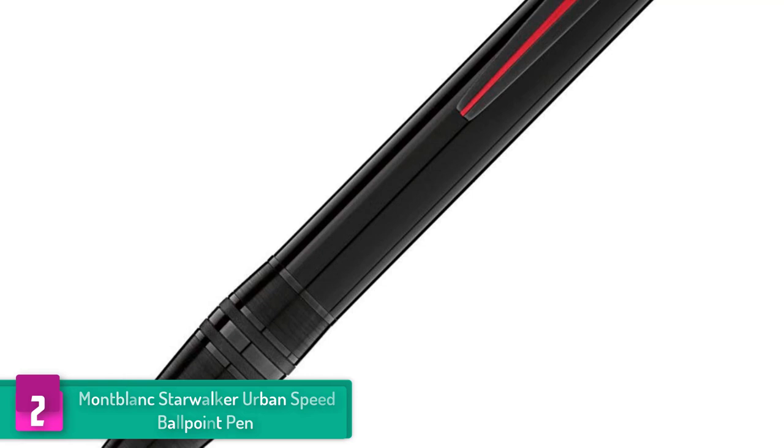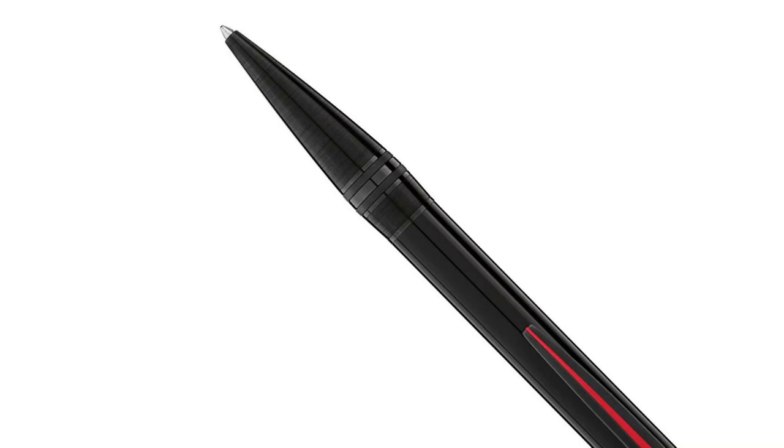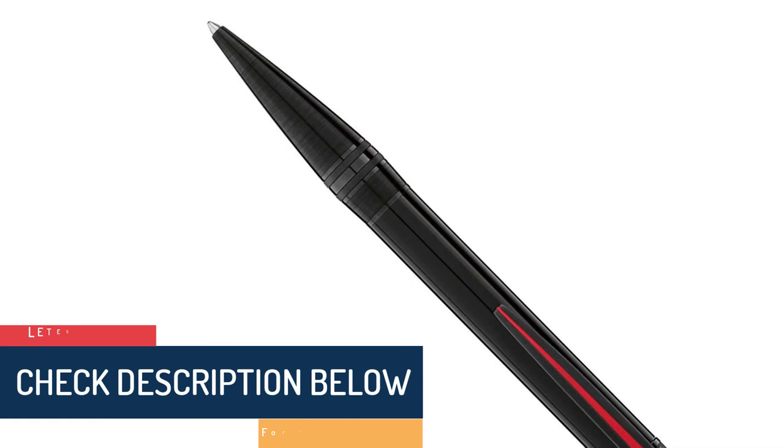It is crafted from a black precious resin with PVD plated fittings. You will also love the bold red stripe on the clip. Similar to other products from this brand, this pen features the Mont Blanc emblem inside a clear resin crown for user convenience. This pen is available as a fountain pen, fine liner, ballpoint pen, as well as a new screenwriter.